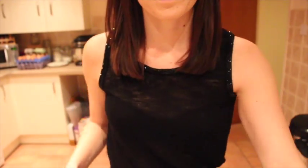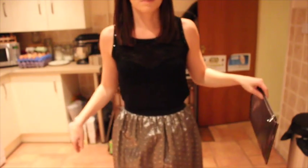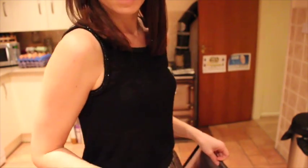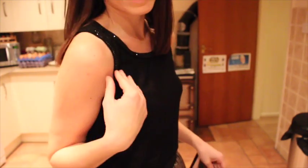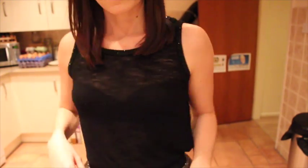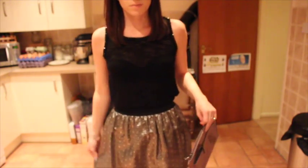Graham helped me decide. So I ended up going with my Next top, which is kind of slightly sheer. I'll see if they've got it online because it's actually a really nice top. So, my Next top and then my skirt from Miss Selfridge.